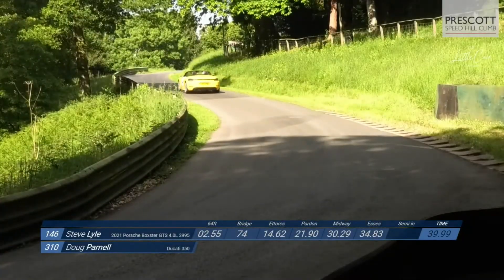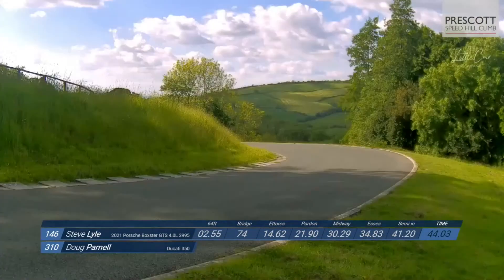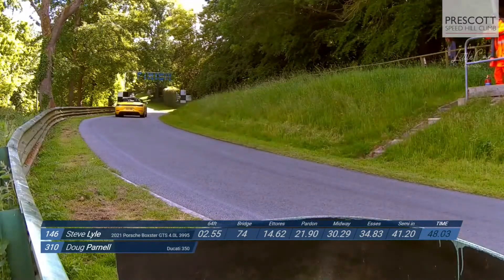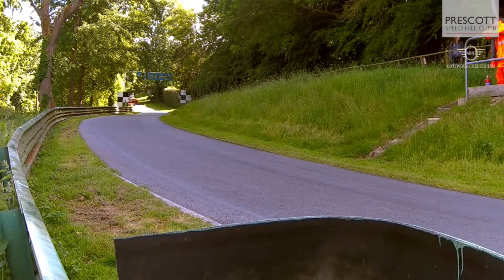Thanks again to Chris. We've come to the last action of the day here at West College. It's the top 10 runoff for the bikes competing in the National Hill Climb Association series.